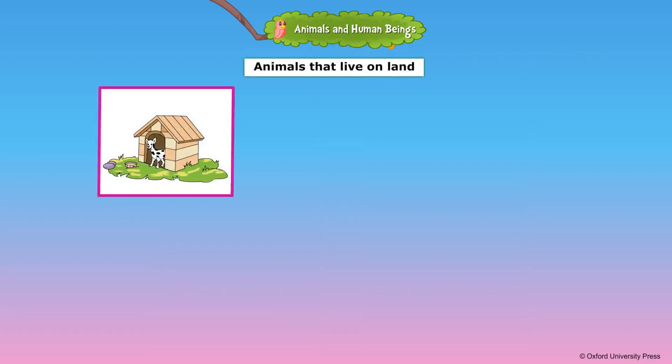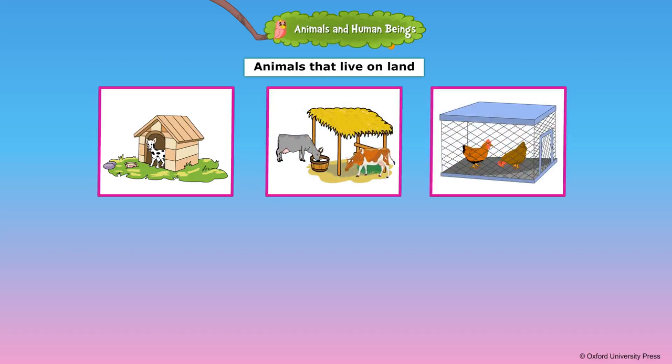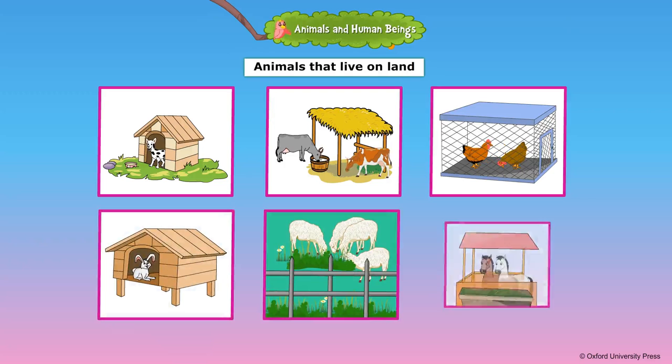We build different kinds of houses to keep domestic animals and pet animals. A pet dog is kept in a kennel. Cows and buffaloes are kept in a shed. Hens are kept in a coop. Pet rabbits are kept in a hutch. Goats and sheep are kept in a pen.